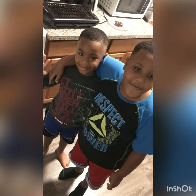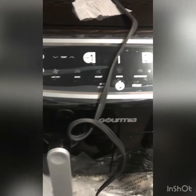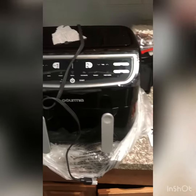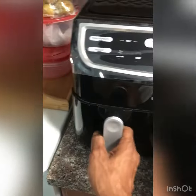Hey guys, welcome to Princess Vibes. Today I am sharing with you my new purchase — I purchased a new air fryer. It's a Gourmia dual air fryer. As you can see, it has two baskets, and I needed it because my other air fryer had a shortage.